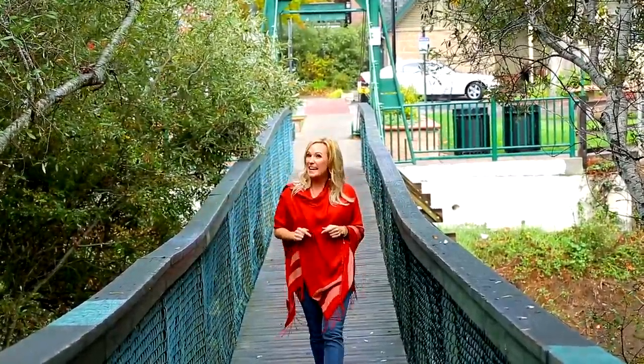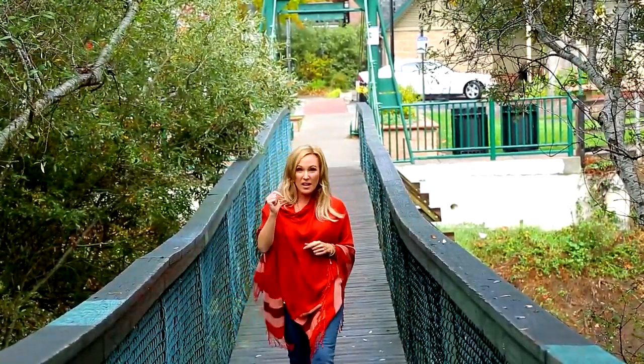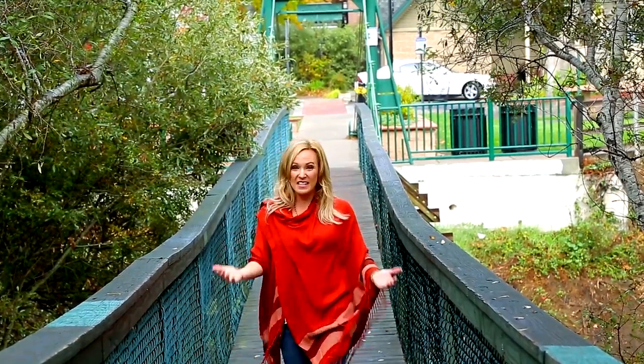This historic footbridge, built in 1875, spans 171 feet in length and is suspended 40 feet above Arroyo Grande Creek. It's the only bridge of its kind in all of California.